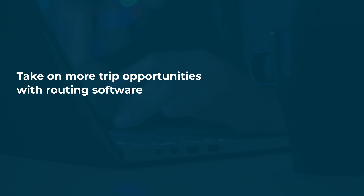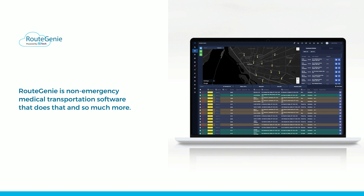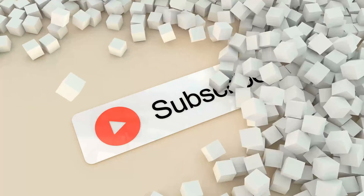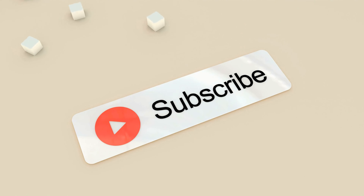Take on more trip opportunities with routing software. No matter what type of trips you plan on doing, you need the right software to back you up and allow for the most efficient scheduling, routing, billing, and dispatching. Routegenie is non-emergency medical transportation software that does that and so much more. If you're interested in improving your operation, sign up for our free demo today to see the product in action. If you enjoyed this video, give it a like and subscribe to our channel so we can share more content with you.